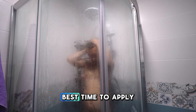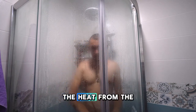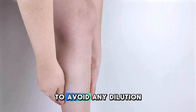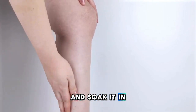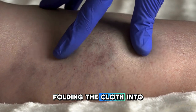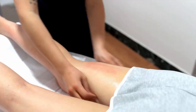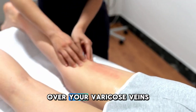Prepare your skin. The best time to apply castor oil is right after a warm shower or bath. The heat from the water will open up your pores, allowing for better absorption of the oil. Make sure your legs are thoroughly dried before you begin to avoid any dilution of the oil's potency. Then soak the cloth in castor oil until it's fully saturated but not dripping. Folding the cloth into a size that comfortably covers the area of your varicose veins will make the application process easier and more targeted.